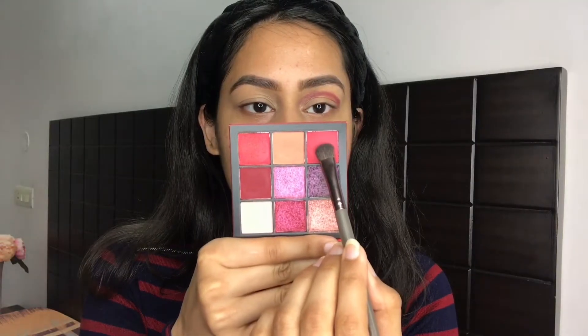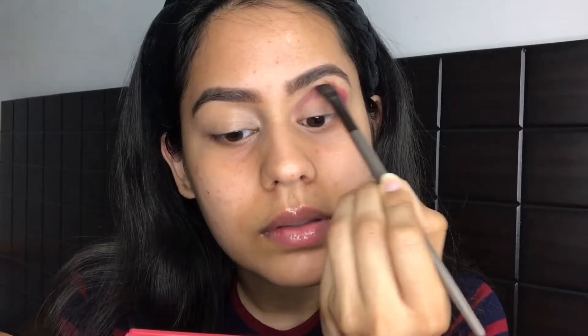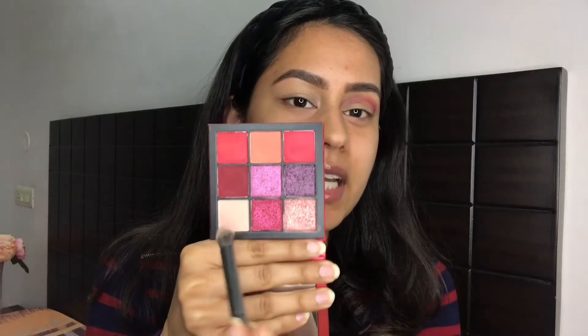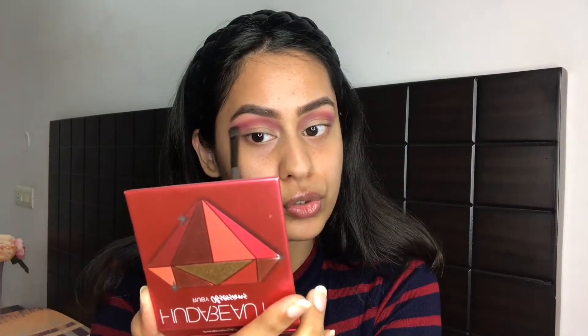Next I'm taking another shade and blending out the first. Then I'm picking up a pale, skin-toned matte shade on a fluffy brush and putting it on my crease to blend out the shadows further. I've noticed a difference between the eyeshadow formula on these small palettes versus the bigger Desert Dusk palette — the mattes on these are better, more blendable, more pigmented, and the colors are super vibrant.